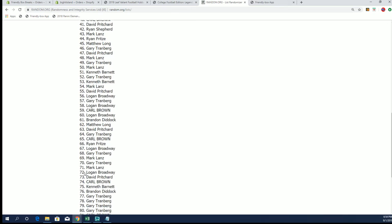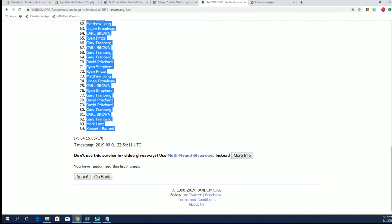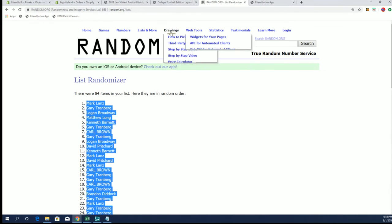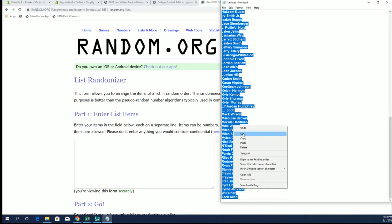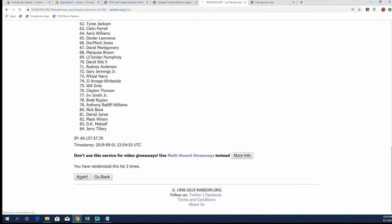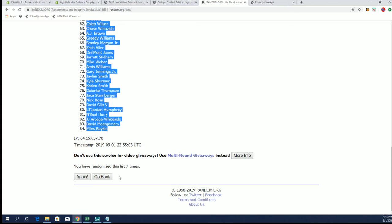Seven coming up right here — BAM, seven. Mark L down to Kenneth B. There you see seven times. Did that on the sheet here. Let's get these player names in here — same process. Elijah Holyfield down to Miles Boykin. There you see seven times at the bottom here.